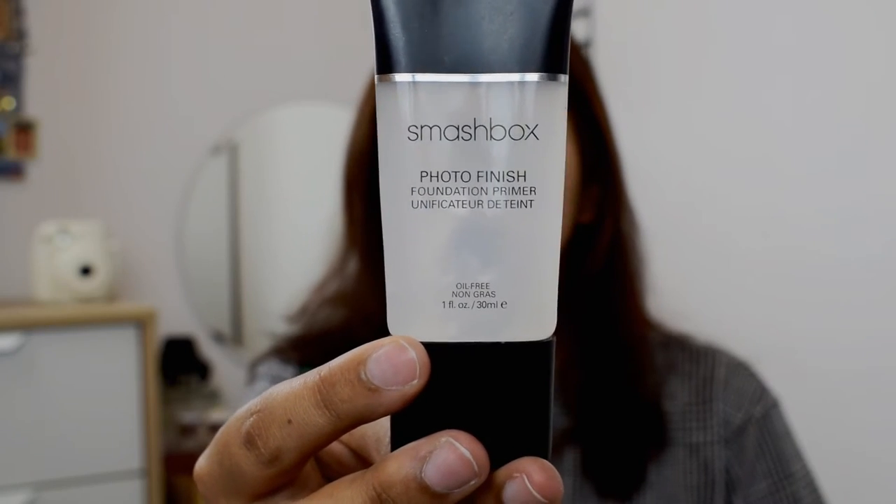I've already moisturized my face. For primer I'm using a Smashbox Photo Finish Foundation Primer. I'm gonna put a little bit on my fingertips and use it on my T-zone, some bit on the nose right here where I get oily. After using this primer, literally my skin feels so soft. I don't know what it does but it just feels incredibly soft.